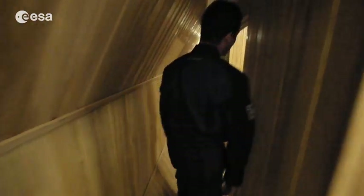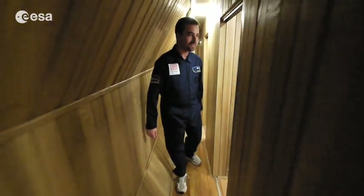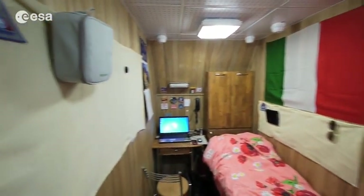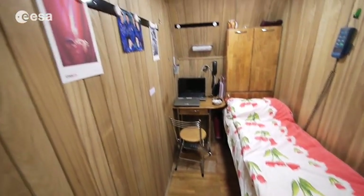And now we can see all the rooms here. We will first present Diego's room. You may have noted the Italian flag just after you have my room. I'm sorry I don't have any French flag right now, but later I'm sure.